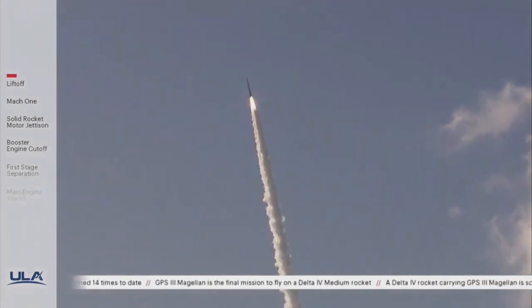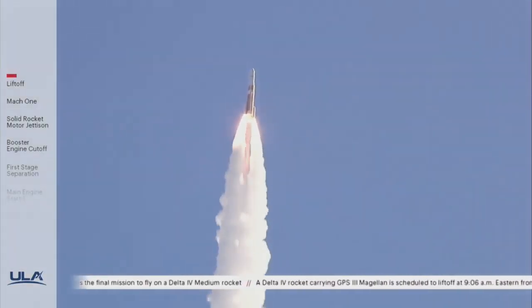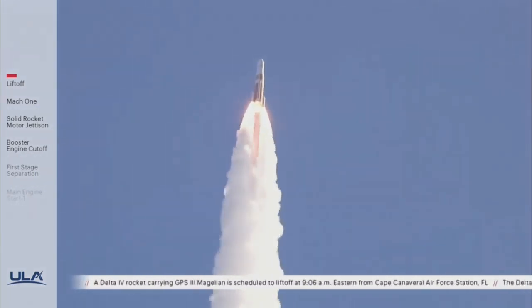Twenty-five seconds into flight. Continuing to see good operating parameters on the RL-68A main engine. Chamber pressure on both SRMs continues to look good, seeing good body rates on the vehicle.